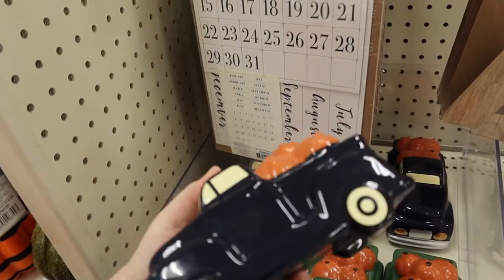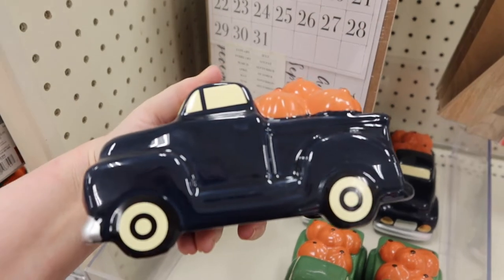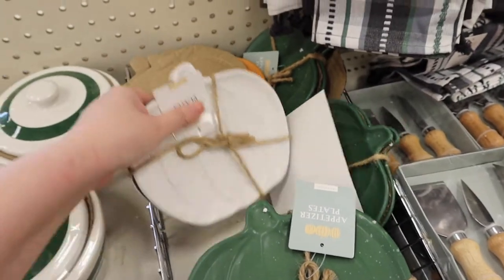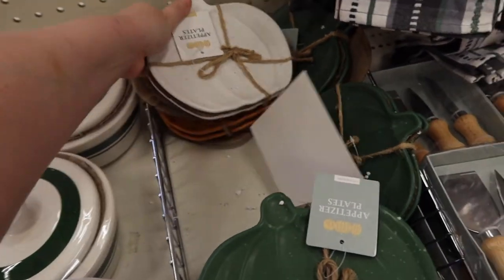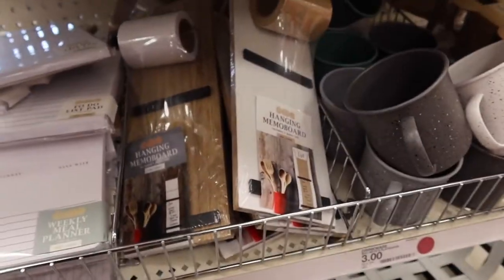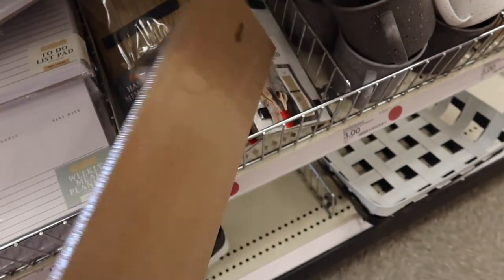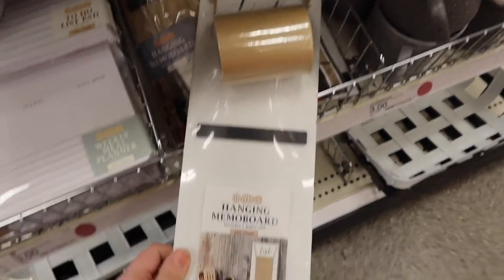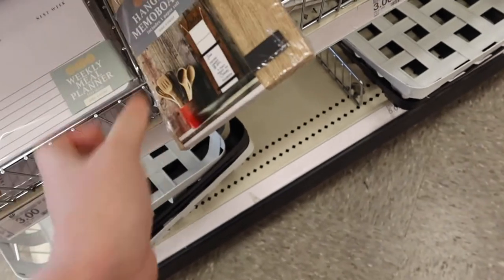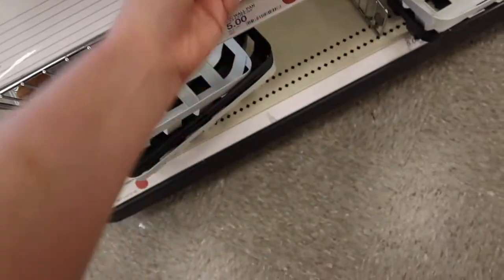They have these little trucks for $3 - the wheels look like the Target symbol, which is kind of funny. They have some white ones I was going to grab last time. They have more of these boards - I got the one that says 'list' last time, and these are $5. I thought that was really cute to hang on the wall. There's another wooden one that says 'notes' - I didn't see this one last time - also $5.